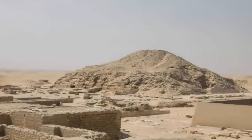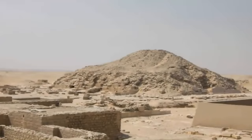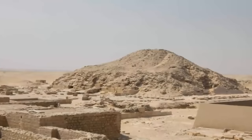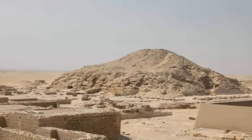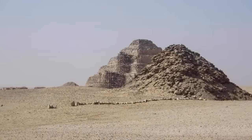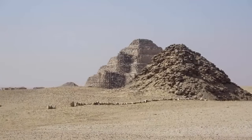The Unfinished Steppe Pyramid, also known as the Buried Pyramid, was found by Zakaria Goniam, an Egyptian archaeologist in 1951. Goniam noticed its odd rectangular shape in the desert while excavating the nearby Iunias complex.